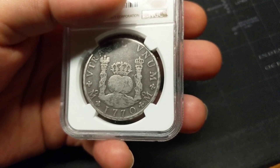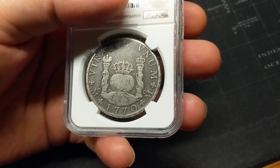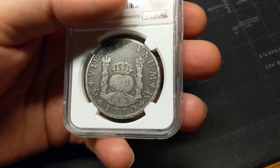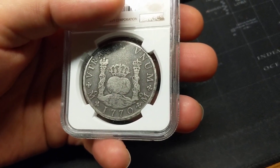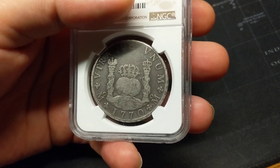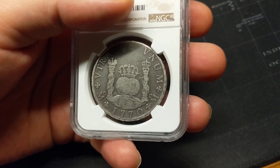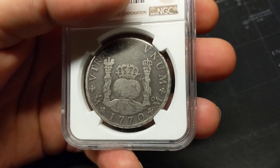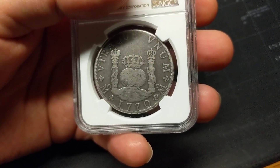The pillar dollar was traded on every continent on this globe except Antarctica. It was considered legal tender even though it was minted by the Spanish government. It was considered legal tender here in the United States up until 1857 when they outlawed its use. That's how influential and widespread this particular denomination and coinage series was.